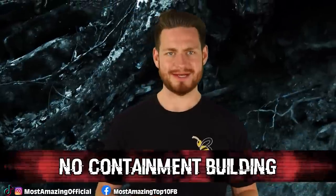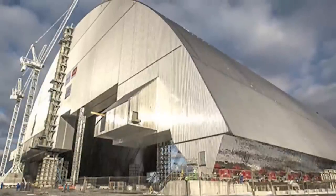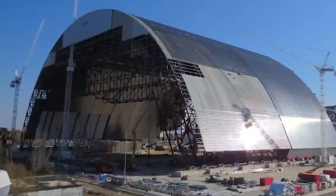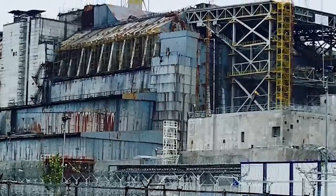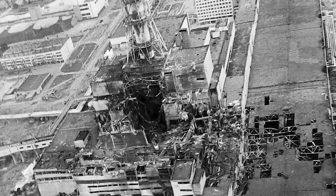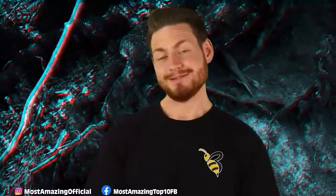At number 4 we have No Containment Building. Back in 1986 when the Chernobyl explosion happened, there was quite mysteriously no containment building surrounding the reactors. Usually there are gas-tight structures made of steel-reinforced concrete to confine fission products that could release into the atmosphere during an accident. According to author Richard Mueller of the book Physics for Future Presidents, if there would have been a containment unit around the reactors, Mueller believes there would have been virtually no deaths. This may also coincide with the conspiracy of the Russian Woodpecker.